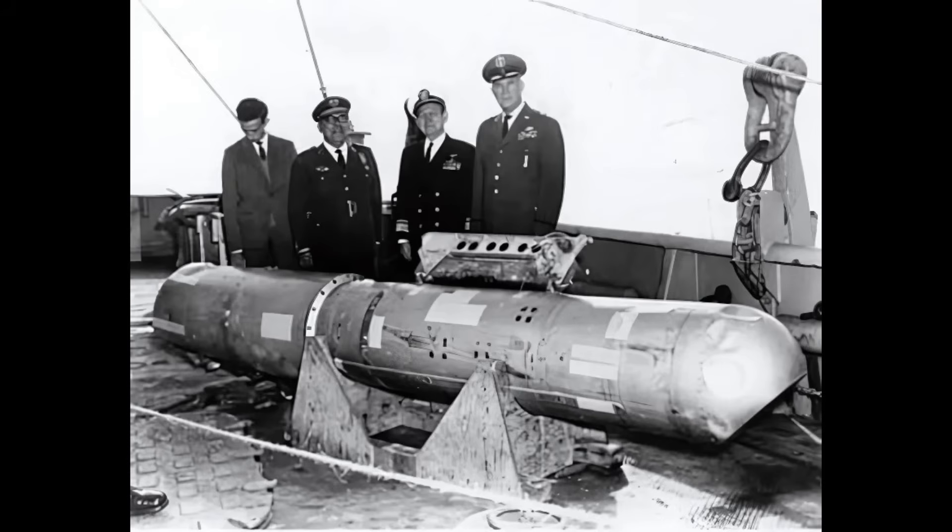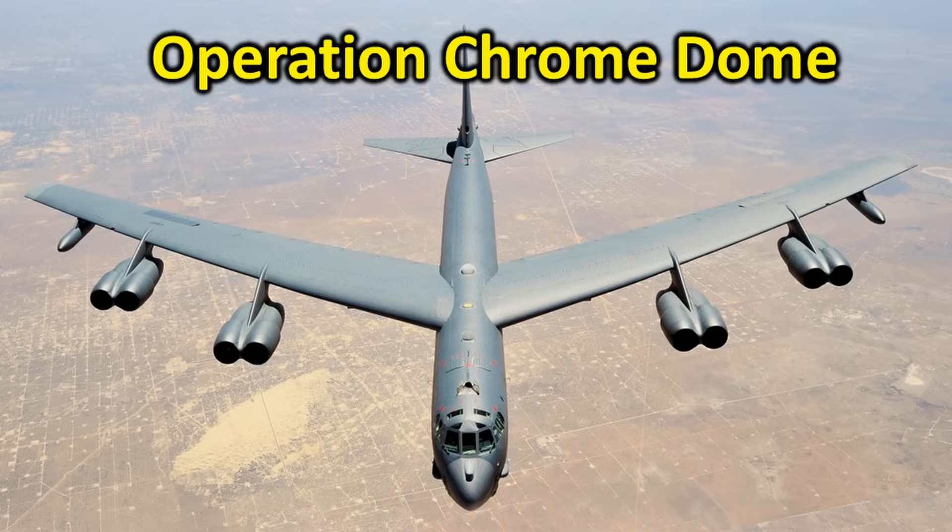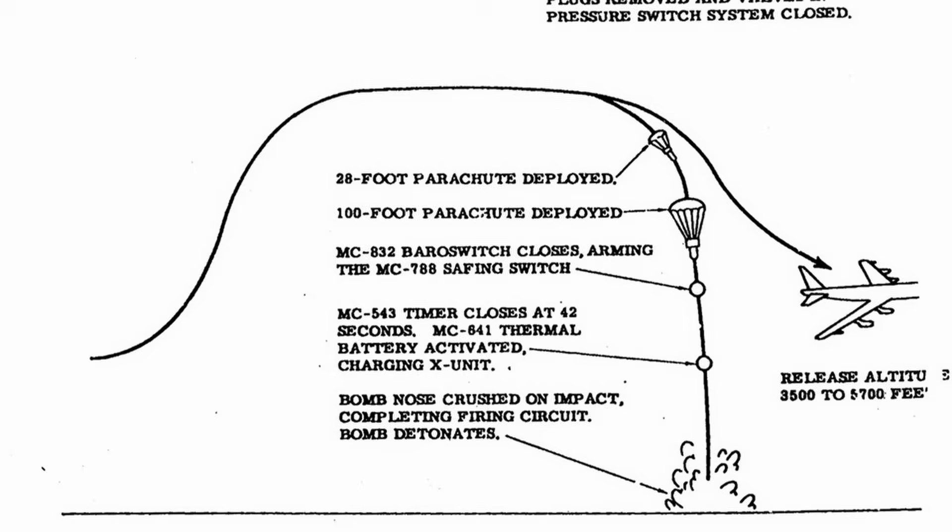There is even a term specifically used to describe the loss of a nuclear weapon: Broken Arrow. Many of these accidents occurred during the mission known as Operation Chrome Dome, where nuclear-armed bombers were kept on continuous patrol.